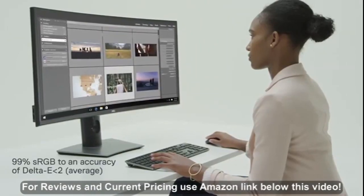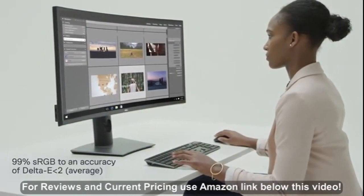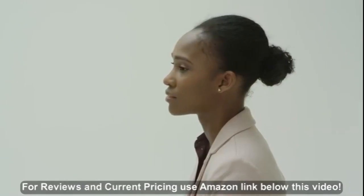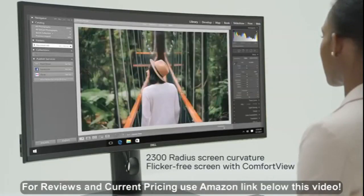Enjoy sharp, consistent images across a wide viewing angle and accurate colors right out of the box. You'll stay focused on your work with more comfortable viewing thanks to the near-complete field of view this curved monitor provides.